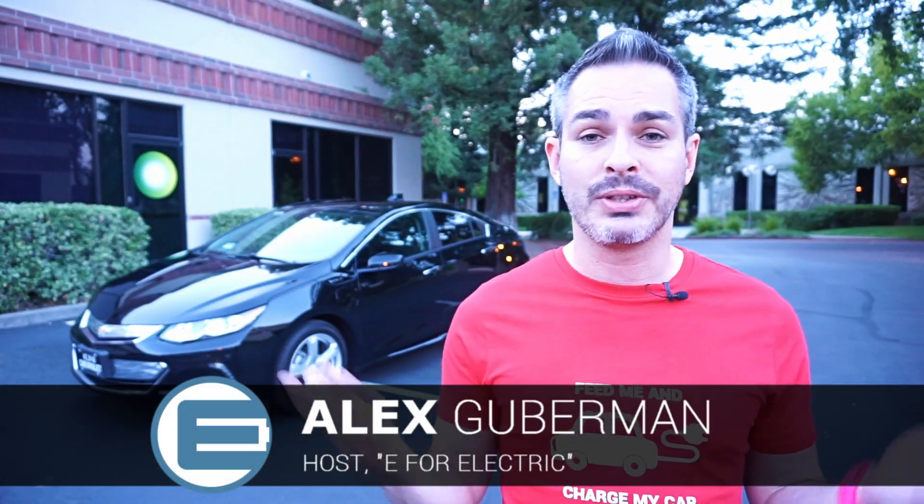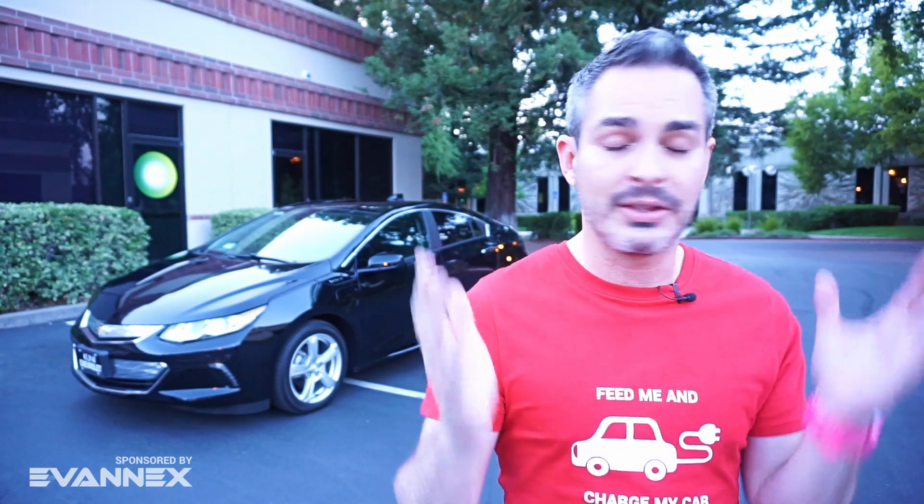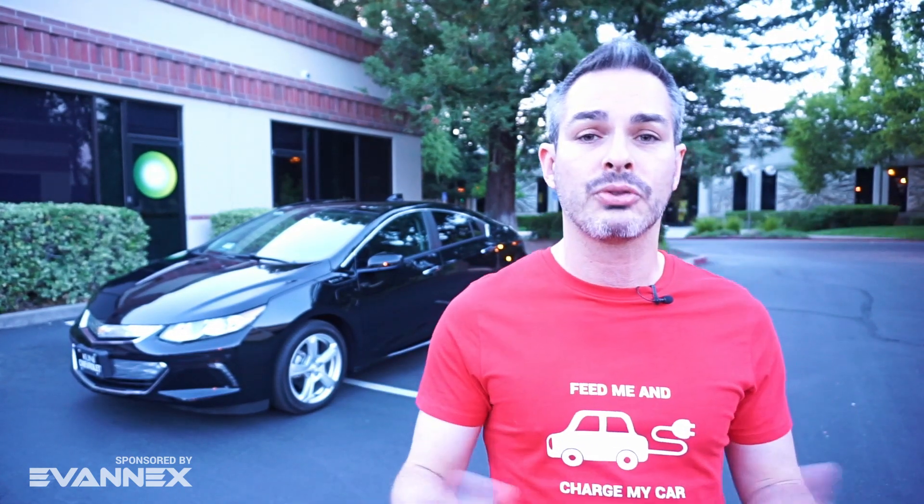What is a plug-in hybrid? How is it different from a hybrid? How is it different from an all-electric car? These are questions a lot of people are starting to consider as they're shopping for their next car. I'm standing in front of my own plug-in hybrid, which is this Chevy Volt, and I'll be more than happy to tell you about it.